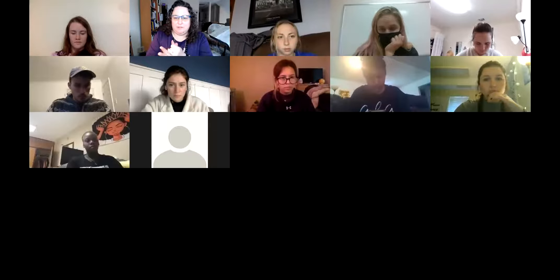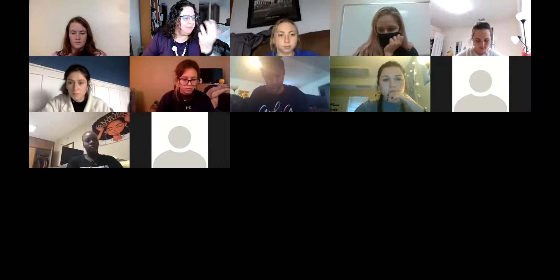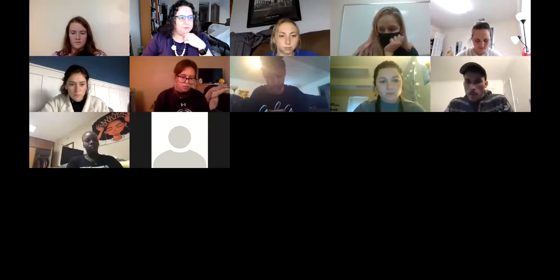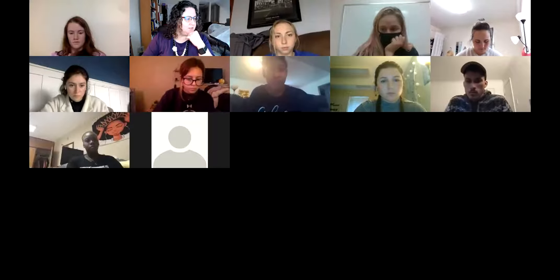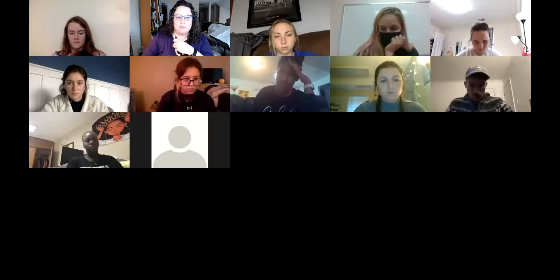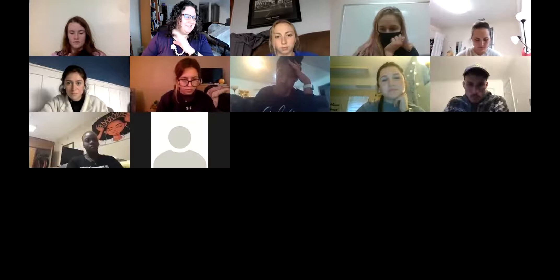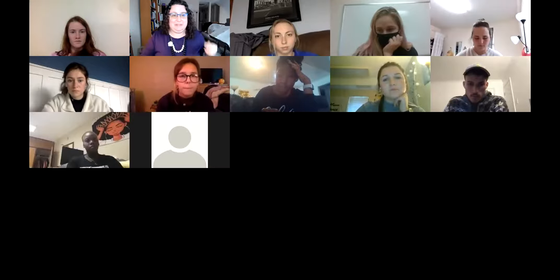Welcome back, everybody. Hopefully your first breakout experience went well. There were five questions but we have six groups, so I'm going to start with group two and then group one gets to choose which of the questions they want to add on to at the end.